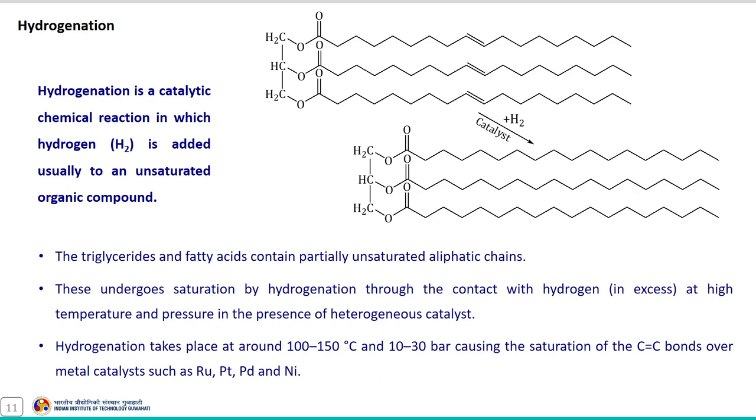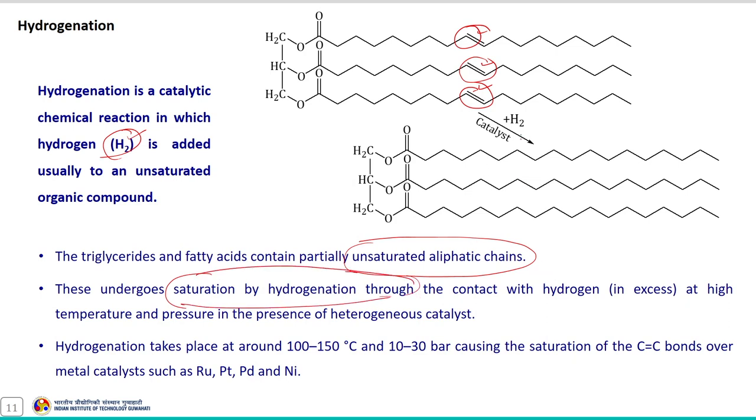Hydrogenation is a catalytic chemical reaction in which hydrogen is added to an unsaturated organic compound. During this reaction, triglycerides and fatty acids containing partially unsaturated aliphatic chains convert into saturated aliphatic chains through contact with excess hydrogen at high temperature and pressure using a heterogeneous catalyst. This hydrogenation takes place at around 100 to 150 degrees Celsius and 10 to 30 bar, causing saturation of double bonds over metal catalysts such as ruthenium, platinum, palladium, and nickel.